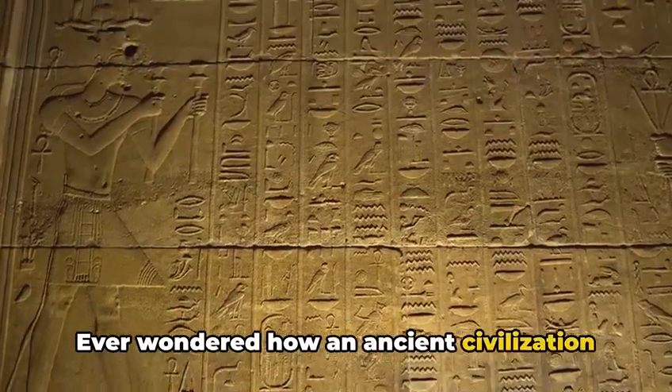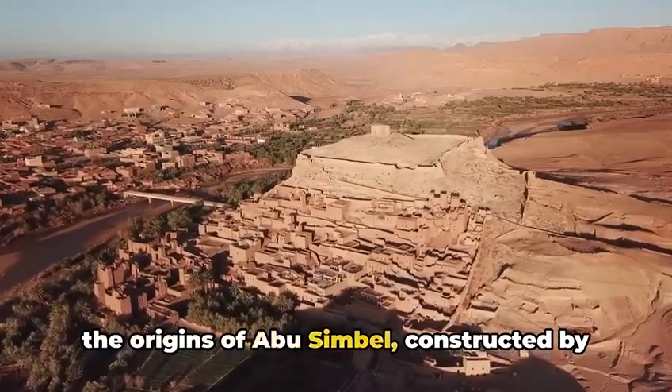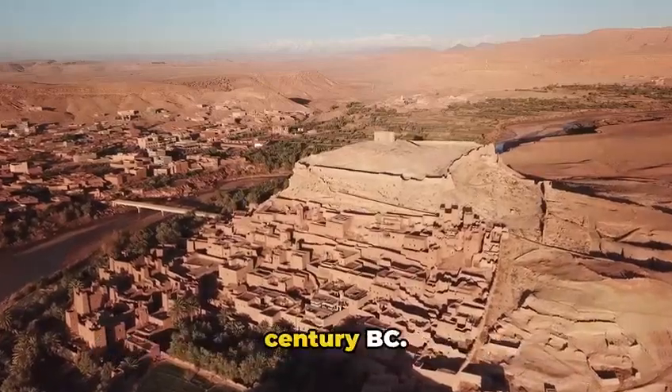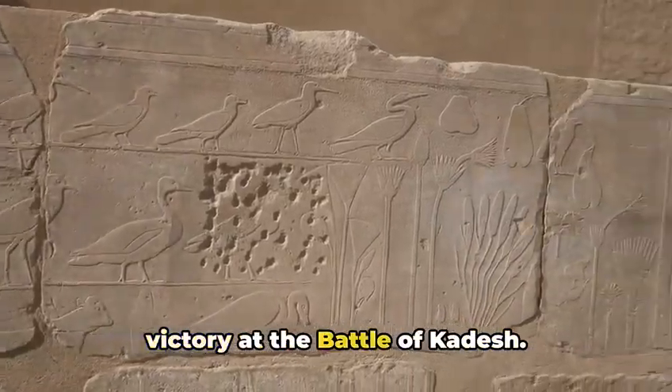Ever wondered how an ancient civilization managed to carve grand temples out of solid rocks? Let's take a journey back to the origins of Abu Simbel, constructed by Pharaoh Rameses II in the 13th century BC. This monumental edifice served as a commemoration of Rameses' triumphant victory at the Battle of Kadesh.